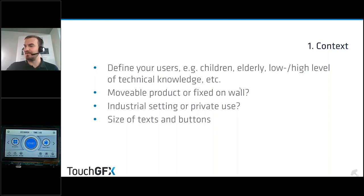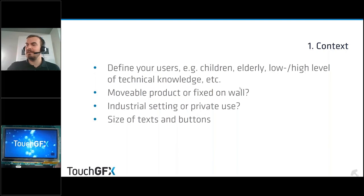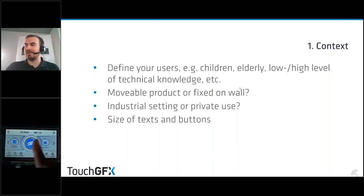Our washing machine demo was aimed at being on a fixed surface, so we needed to be readable at a larger distance than if someone were holding it at face level. The difference between something 30 centimeters from your face versus one meter away when the washing machine is at hip height is significant. Decisions regarding text and icon sizes were based on the distance most users would have to the display.